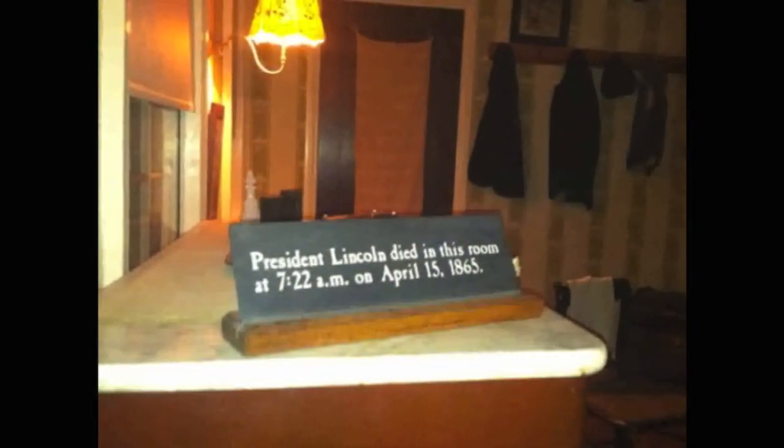I really enjoy working on historic homes. It's where the past becomes real for me.